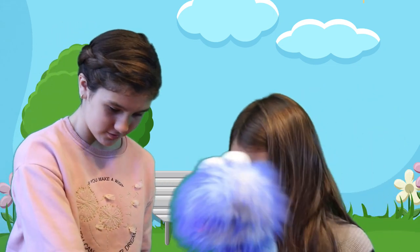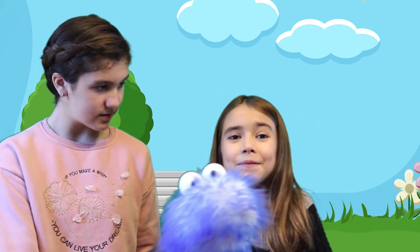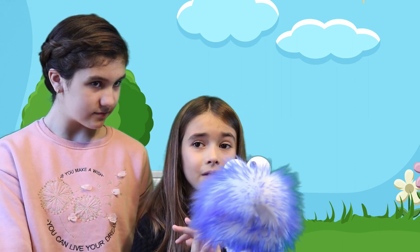No, Quinn, stand over here. Okay. Wait, stop the video. I need to get some socks. My feet are really cold.